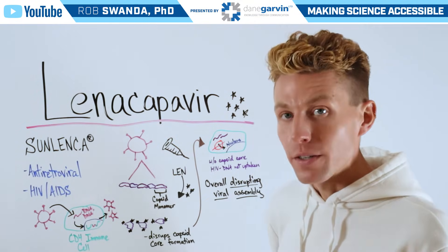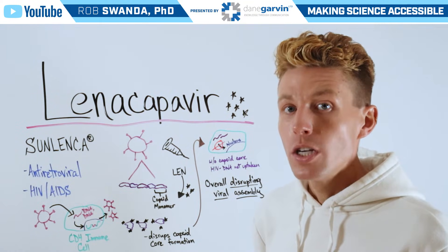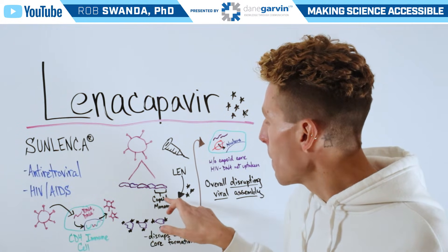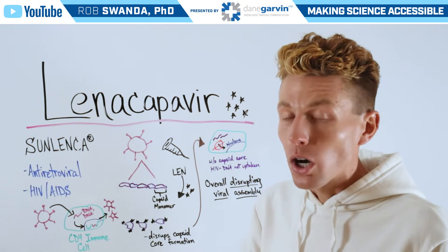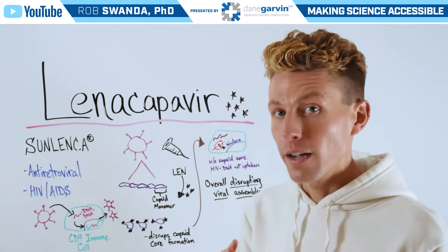What Lenacapavir does is it's an injection given twice per year — a long-acting injectable — that's able to actually bind to those capsid monomers, not allowing the monomers to come together to create a core. And that core is what's necessary to protect the genetic material.